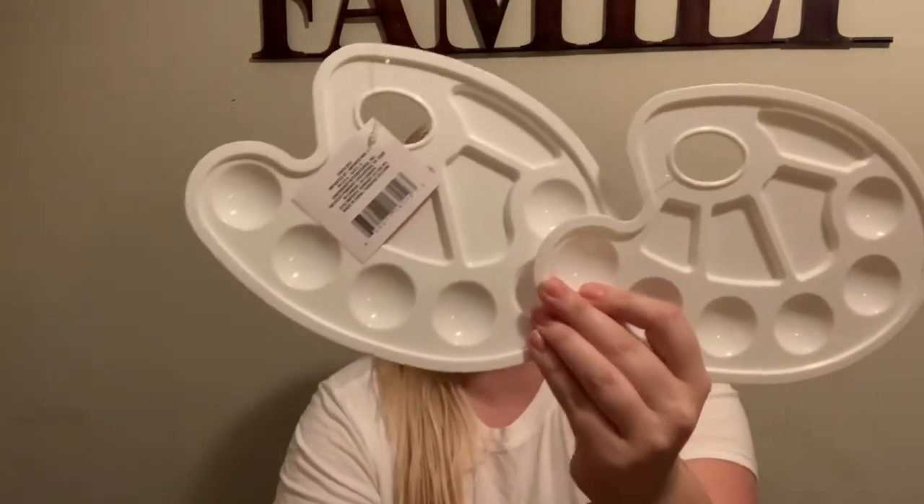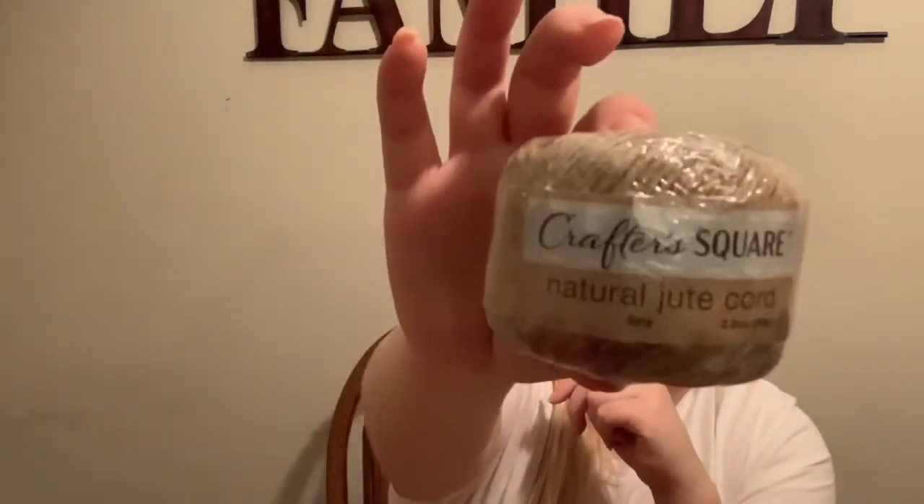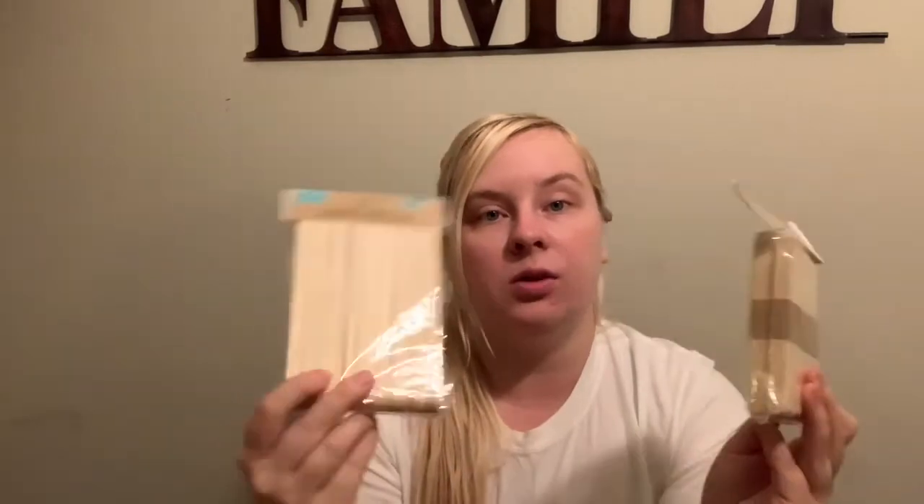I always put paint on like a paper plate when the kids paint, so I decided this would be a better idea — I could just wash them off after every time. So I got two of those paint trays. I also got a natural jute cord for crafts, and a thing of craft sticks — actually two things: one regular size and one jumbo.